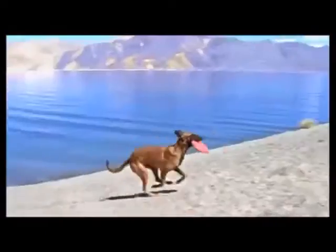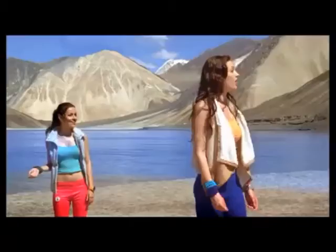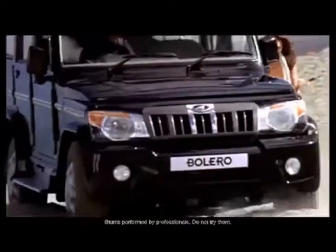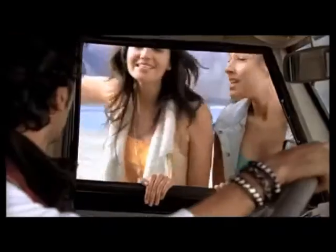The Bolero does reclaim a smidgen of lost ground by giving slightly better drivability at very low speeds than the Brezza, but otherwise the Brezza dominates the Bolero at any speed and in any gear.